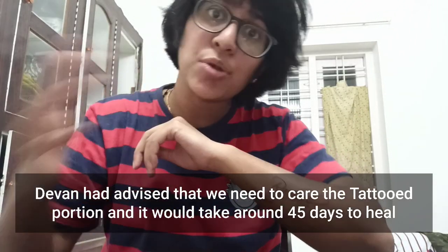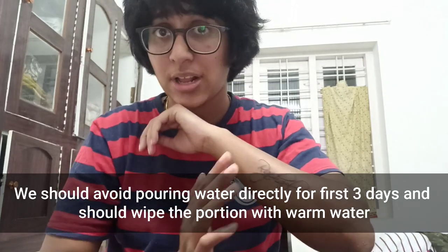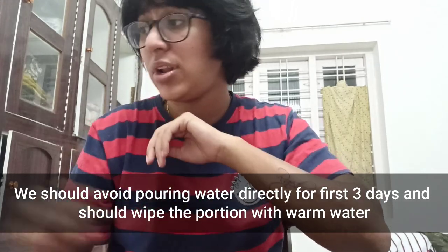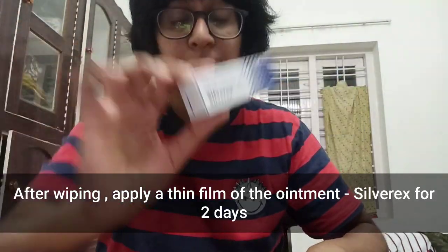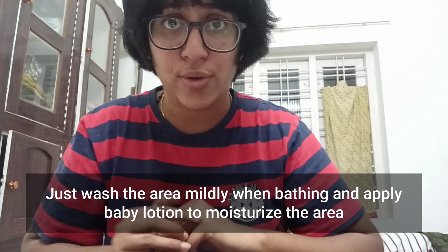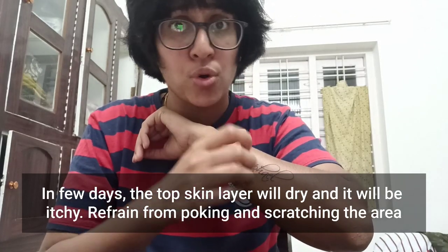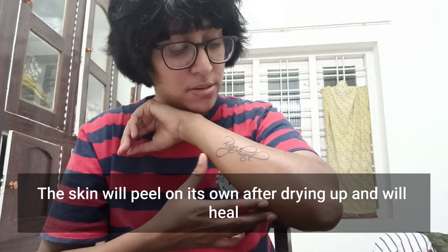Hi guys. I have done this tattoo on my second side. I called this tattoo artist — I am like a care artist. I called the tattoo artist in my first two to three days. We have to clean it with warm water, clean the gel coating, and clean the gel. Then we use a lotion. We will dry the gel.